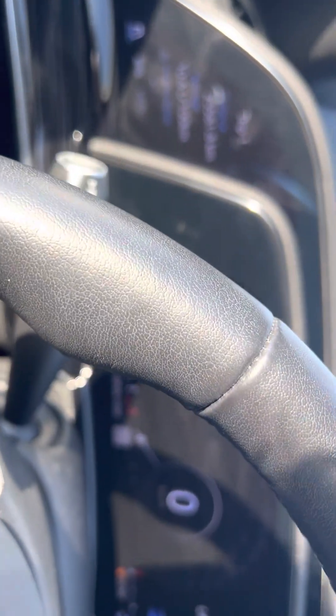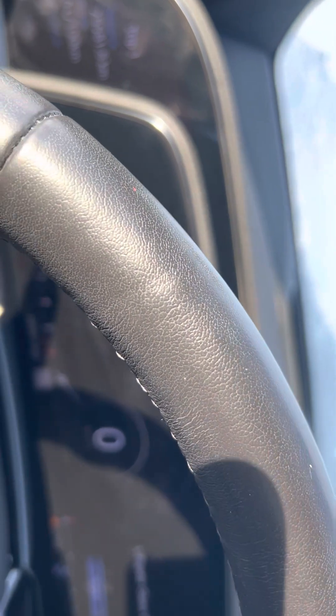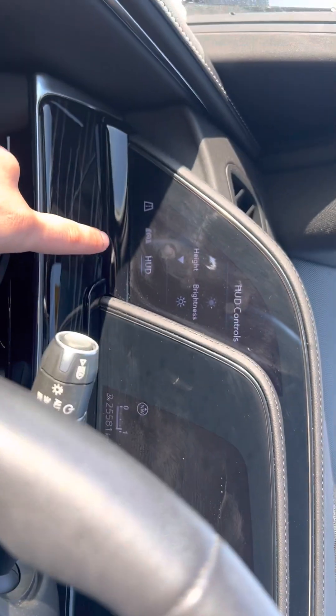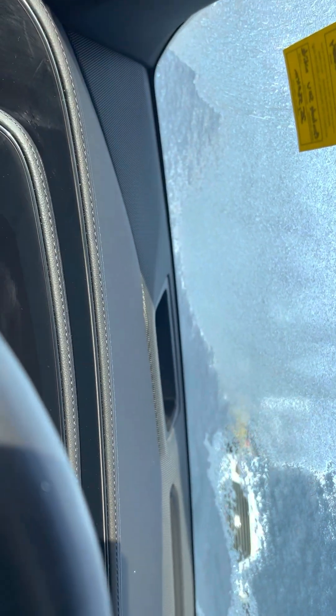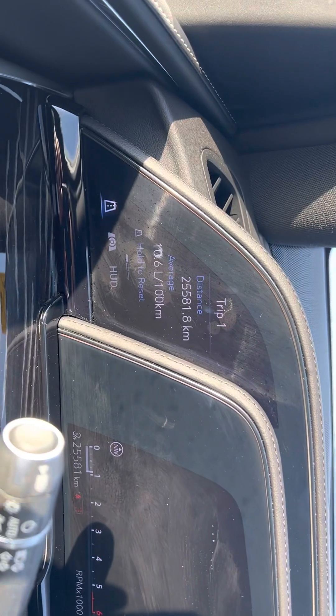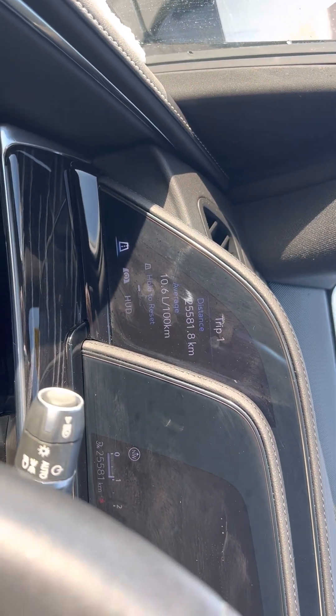You've got heads-up display. Right over here you can control it — basically it gives you your speed up on the dash. This also gives you the fuel economy depending on who is driving it.